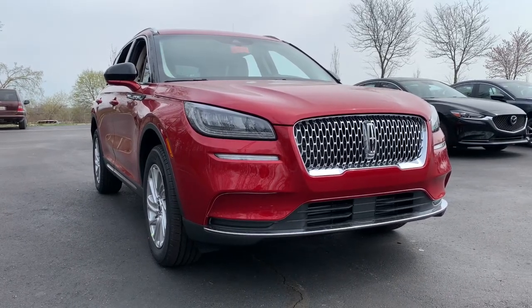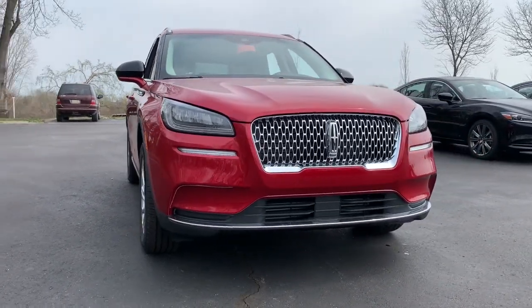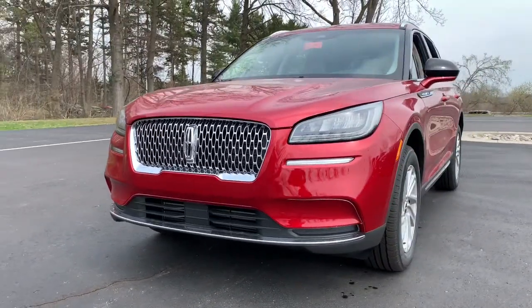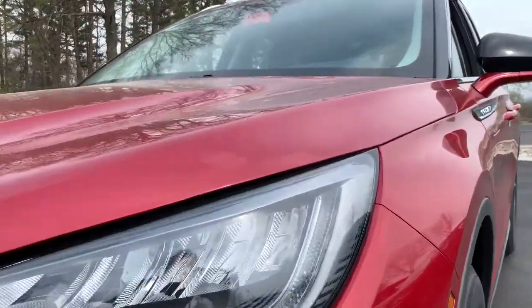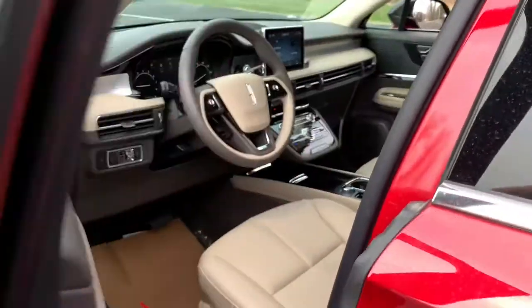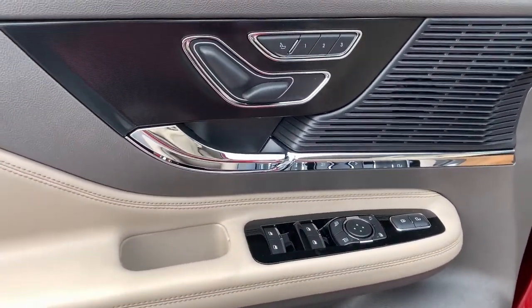Get into the 2021 Lincoln Corsair. Make the most of family outings in this refined and secure Corsair. From its silky smooth ride and touchscreen infotainment to its confidence-inspiring capability, this luxury compact SUV has you covered in style.